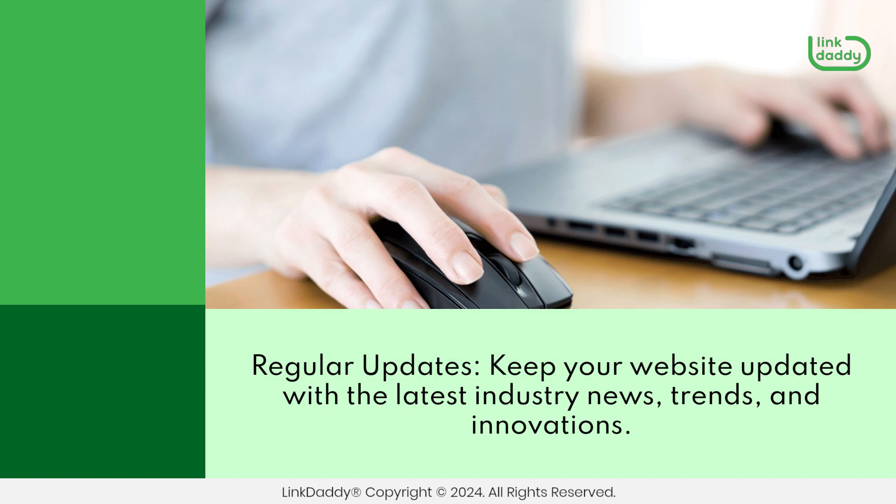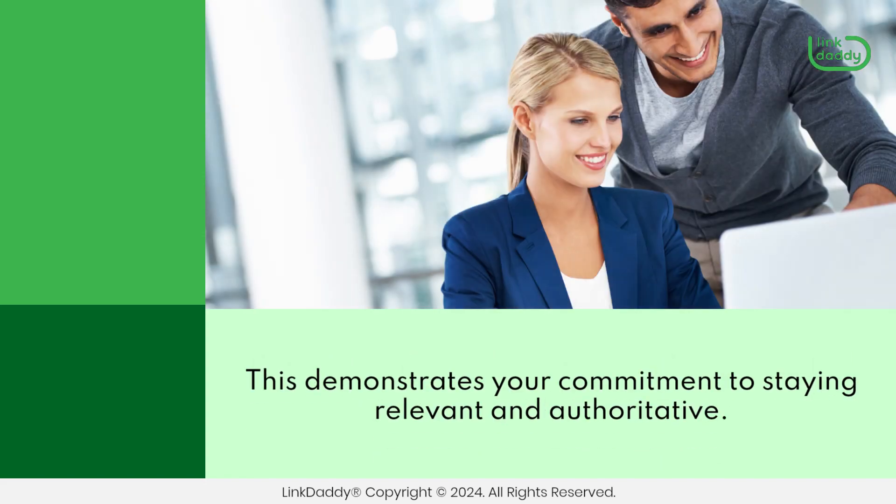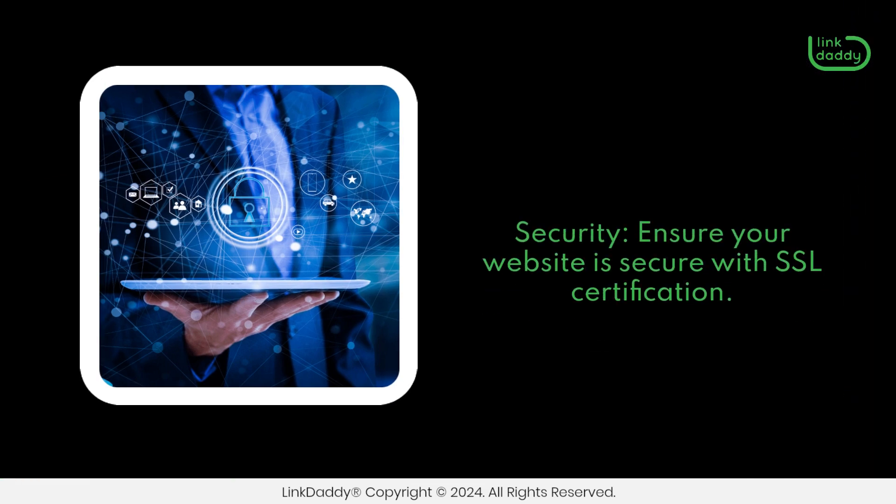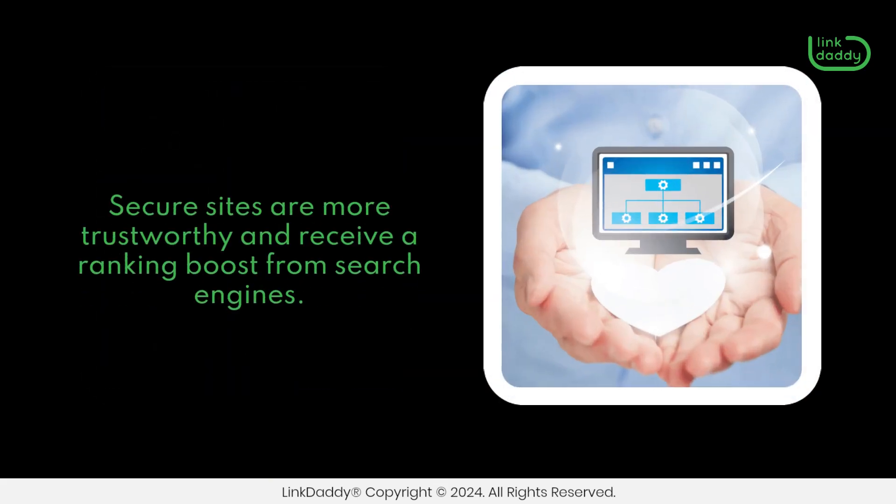Regular updates. Keep your website updated with the latest industry news, trends, and innovations. This demonstrates your commitment to staying relevant and authoritative. Security: ensure your website is secure with SSL certification. Secure sites are more trustworthy and receive a ranking boost from search engines.